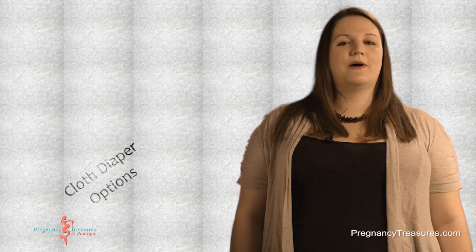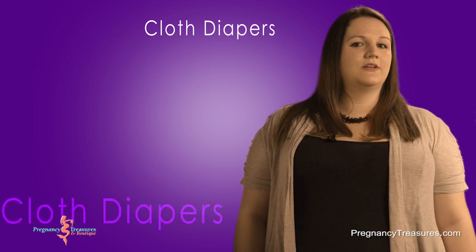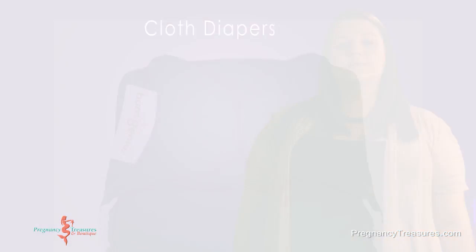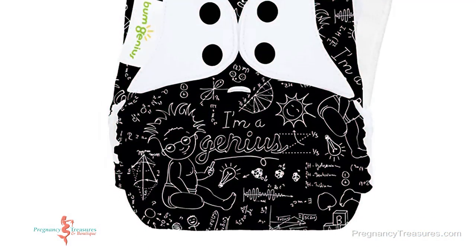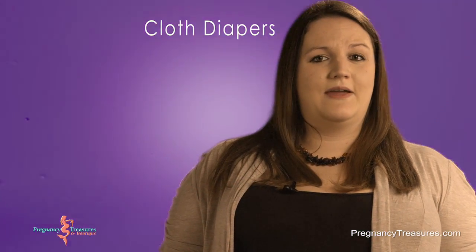Cloth diapering has come a long way in modern technology. We are no longer talking about rubber pants and pins. Now there's plenty of options and I'm sure there's one to meet your family's needs. There's pockets, all-in-ones, there's fitted diapers, covers — again there's so many options for you and your family.